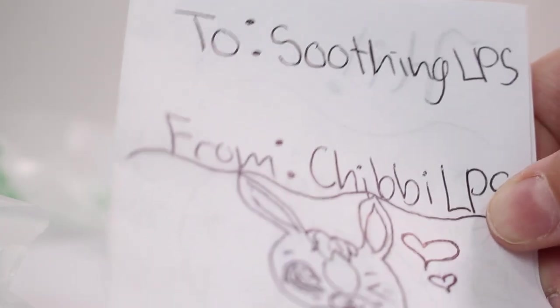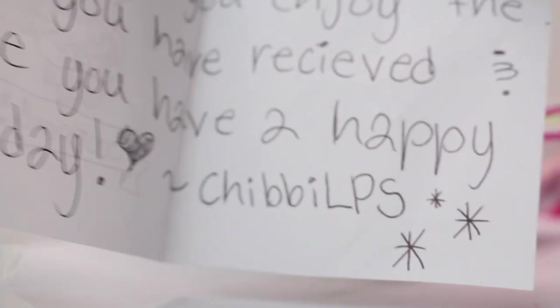Here is the card. I'm so excited. To Souvenir LPS from Chibi LPS, and she drew her amazing art. It says: 'Hi, I hope you enjoy that LPS you have received. I hope you have a happy holiday. Chibi LPS.' I love it. Your handwriting is so neat.